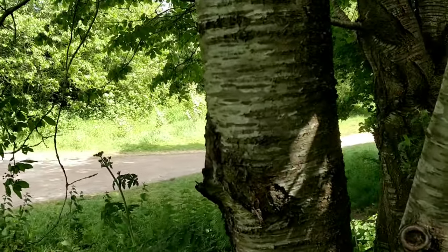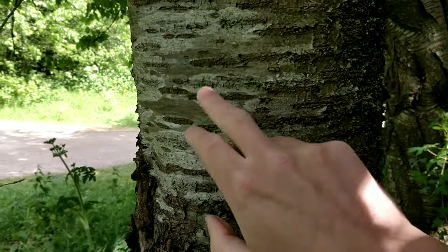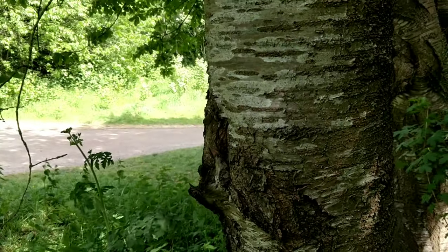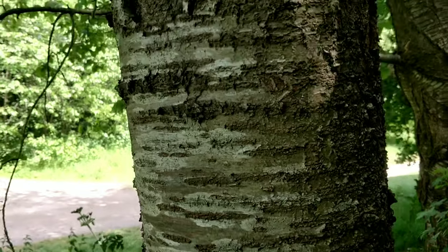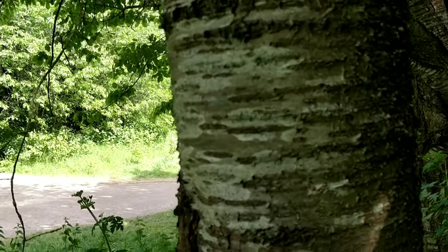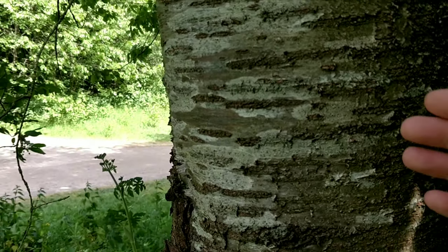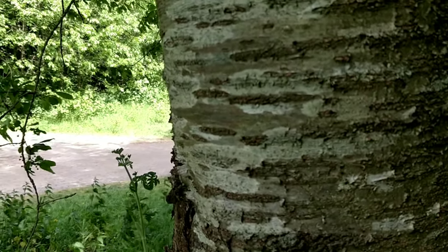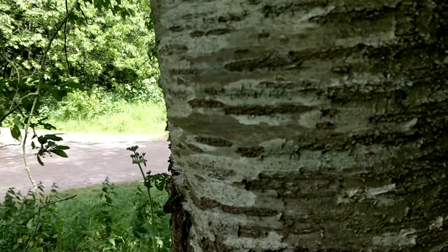The bark of the cherry tree is a grayish brown with distinctive patterns — someone once described it as a tiger stripe pattern, which it kind of does resemble. The protrusions on the bark are called lenticels, and they're basically the tree's way of breathing, helping the exchange of gas between the tree and the atmosphere.